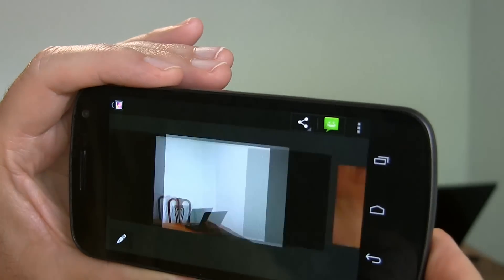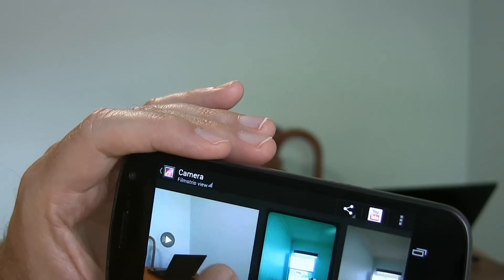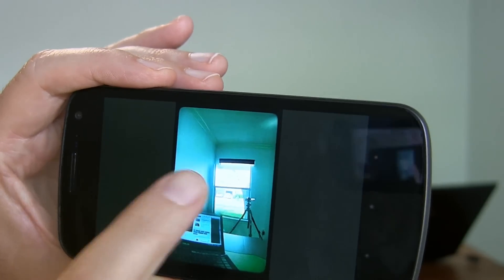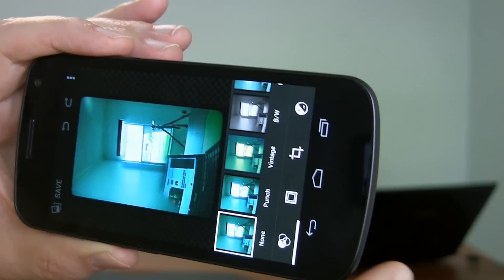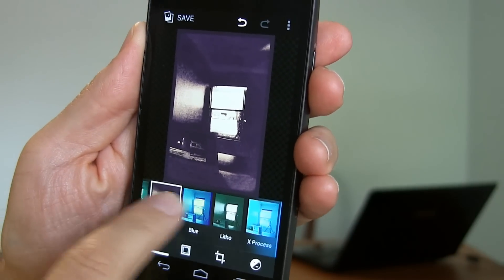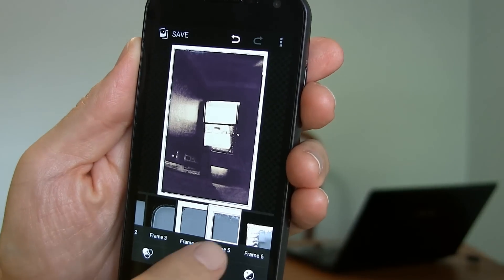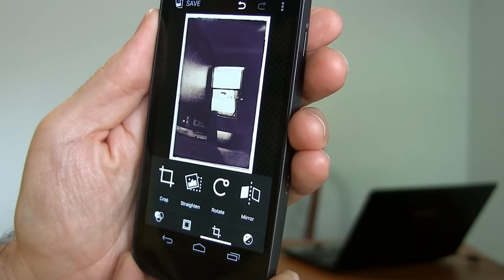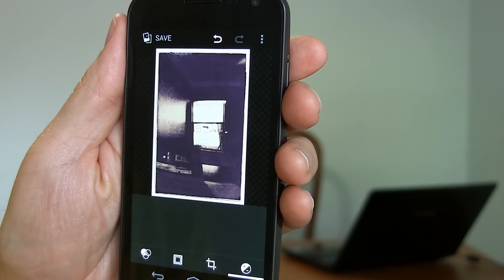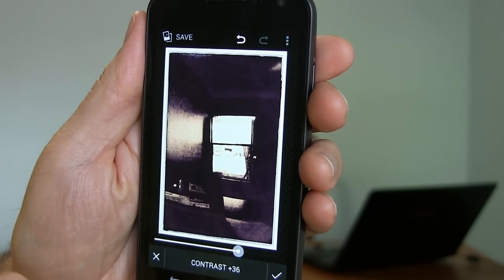And maybe the biggest change of all: under normal camera, once you've taken a picture, there are now edit options with a little pencil icon on the left. It's a lot of stuff similar to what you might find in Instagram — options for putting a frame around it. Cropping, straightening, rotating, mirroring. There's also a control that lets you change the contrast in the picture. That's all new — I don't remember that being in the previous version.